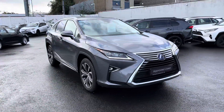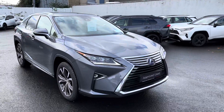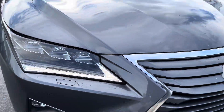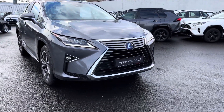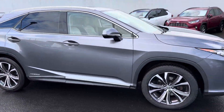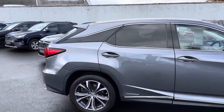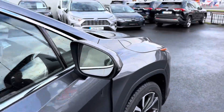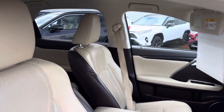Here we have a 2018 RX 450h 3.5 hybrid luxury all-wheel drive finished in metallic gray. It features LED daytime running lights, LED front headlights, front fog lights, front park sensors, 20-inch diamond cut alloy wheels, rear tinted windows, keyless entry, and front and rear auto-folding mirrors.